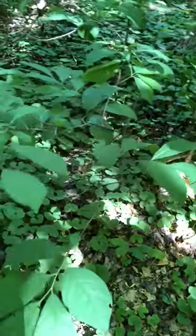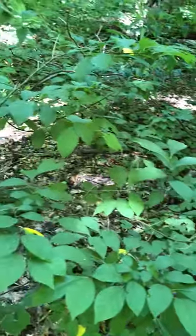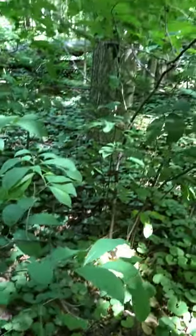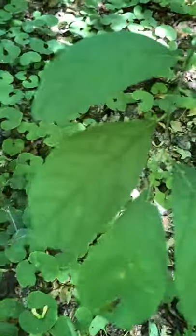This is Lindera benzoin in the Lauraceae family. Its common name is Spicebush. Spicebush is a tall shrub — not a tree — and it has simple leaves that are alternate and elliptical shaped.